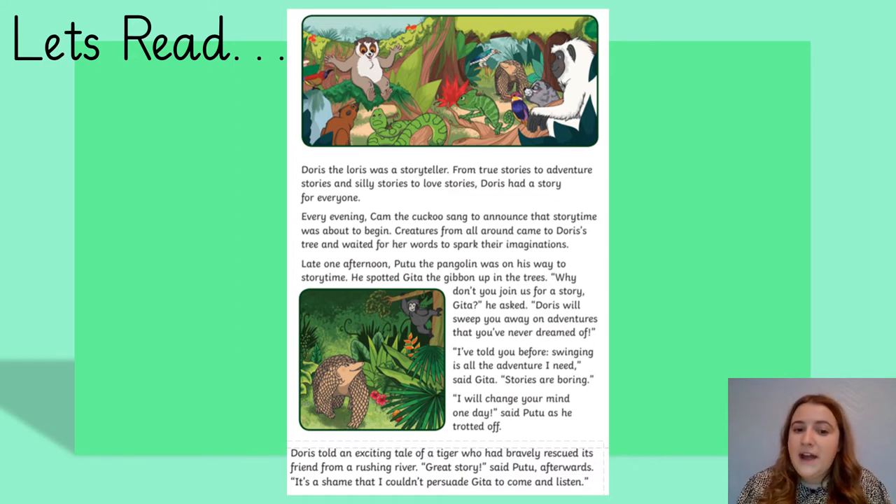Late one afternoon, Pootoo the Pangolin was on his way to story time. He spotted Geeta the Gibbon up in the trees. 'Why don't you join us for a story, Geeta?' he asked. 'Doris will sweep you away on adventures that you've never dreamed of.' 'I've told you before, swinging is all the adventure I need,' said Geeta. 'Stories are boring.' 'I will change your mind one day,' said Pootoo, as he trotted off.